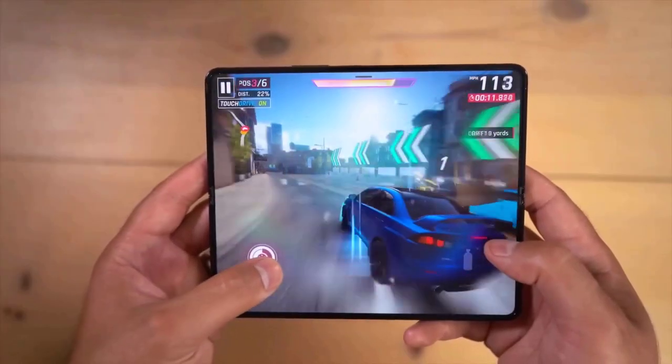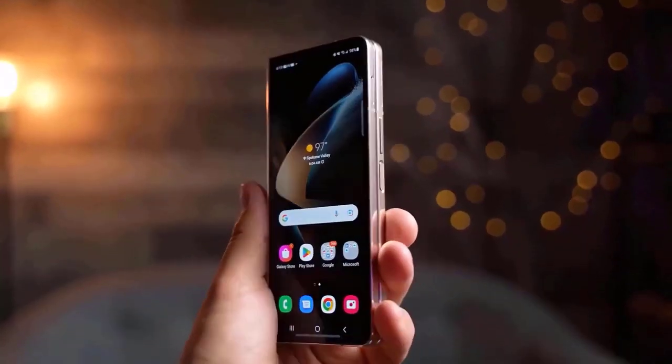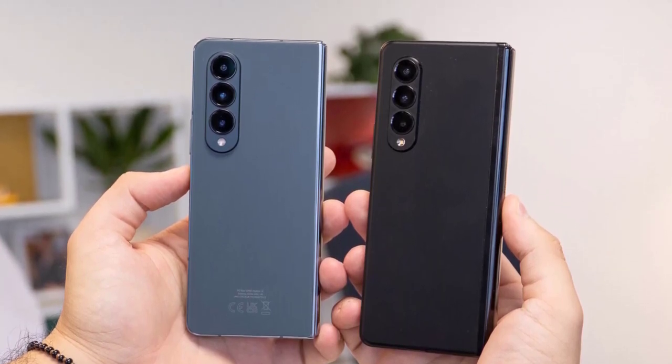Whether it's gaming, editing documents, or running multiple apps simultaneously, users can expect exceptional performance and efficiency. In terms of camera capabilities, Samsung never disappoints.